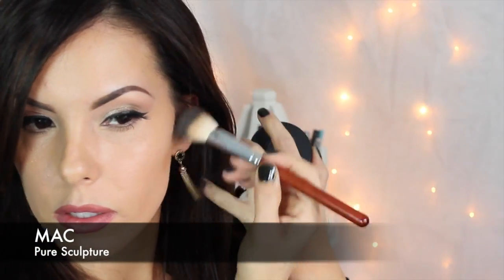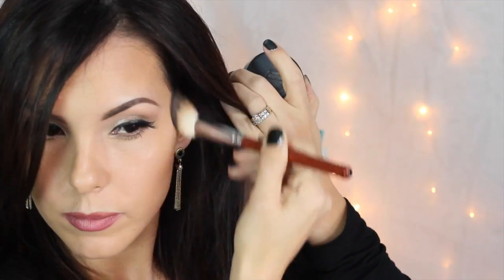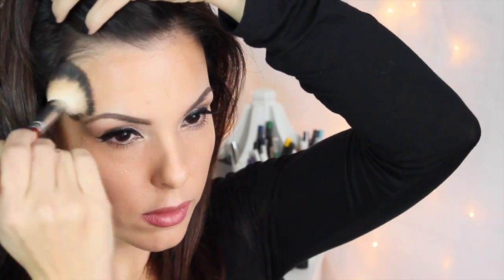Starting with my bronzer, I'm going to apply it right where I would a contour powder. Even if I'm going for an all-over bronzed look, I still start where my contour would be so that's the deepest part of my bronze. Here I'm showing you the difference that makes — just look how much better that makes my complexion look. Now I'm finishing the other side and also hitting my forehead and jawline.